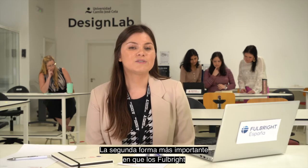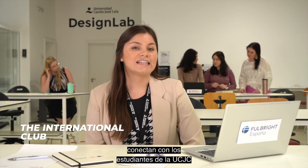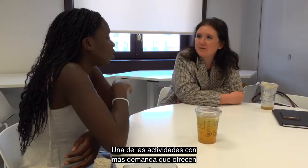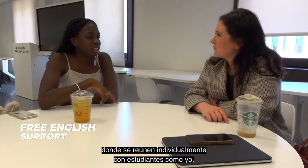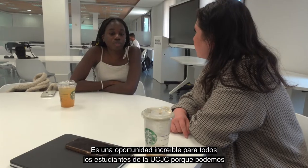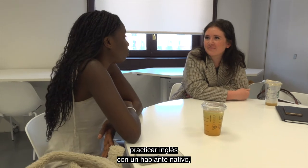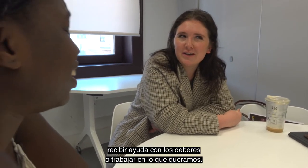The second biggest way that Fulbright English Teaching Assistants connect with students at UCJC is via the International Club. One of the most popular activities Fulbrighters offer via the International Club is free English support, where they meet individually with students, completely free of cost. It's an amazing opportunity for all UCJC students because we get to improve our English conversation skills, practice with a native speaker, receive help with homework, or work on whatever else we want.